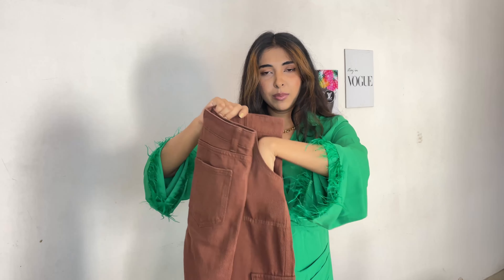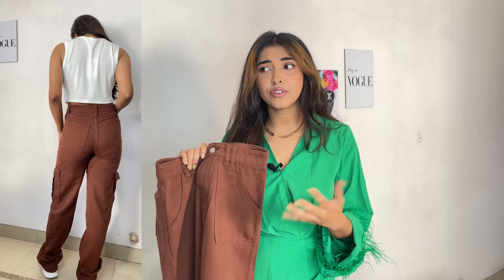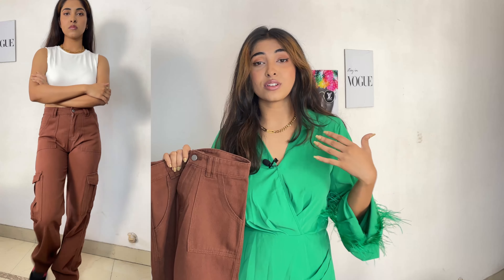I'll tell you about the products and their goods ID — a particular number you can type into the Urbanic app to find the product directly. Nothing better than the one I'm already wearing: this is called a Feather Cocktail Dress. The feather detailing is the best, and this green color is the color of the season — it looks good in the daytime and at night. The goods ID for this one is 84666.